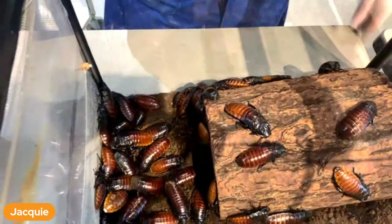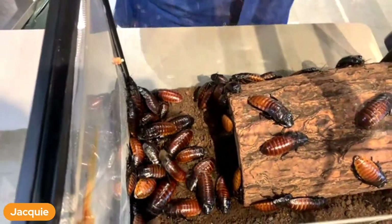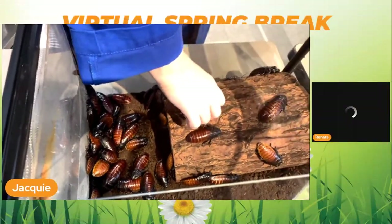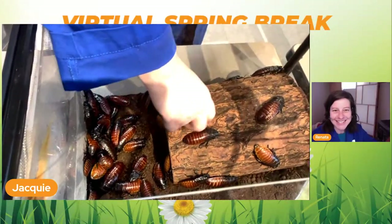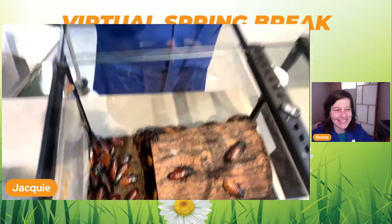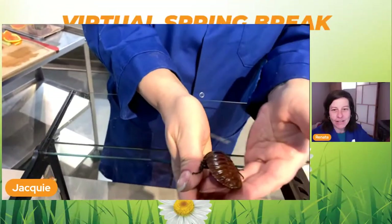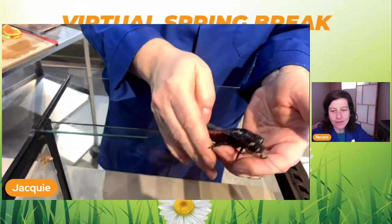That hiss means leave me alone, I don't want to be bugged. How they make that hiss is through the breathing holes on the side of their body - their spiracles. They force out the air really fast. Hopefully that scares whatever is bugging them off.